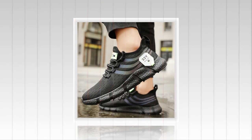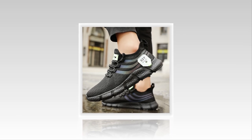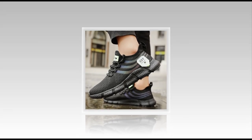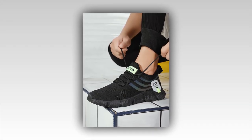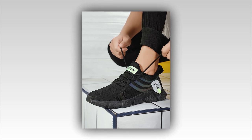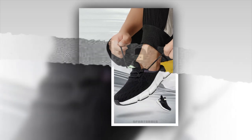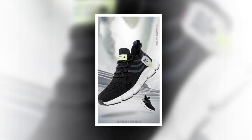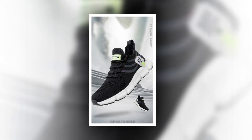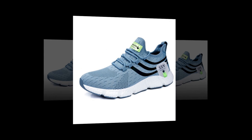Now let's talk versatility. These sneakers aren't just for one type of occasion — they're perfect for a variety of settings. Whether you're heading to the gym, going for a casual outing, or dressing them up for a more polished look, these shoes fit the bill. The minimalist design makes them easy to pair with just about any outfit, from jeans and a tee to athletic wear. The lace-up closure ensures a snug and secure fit every time, and they fit true to size.